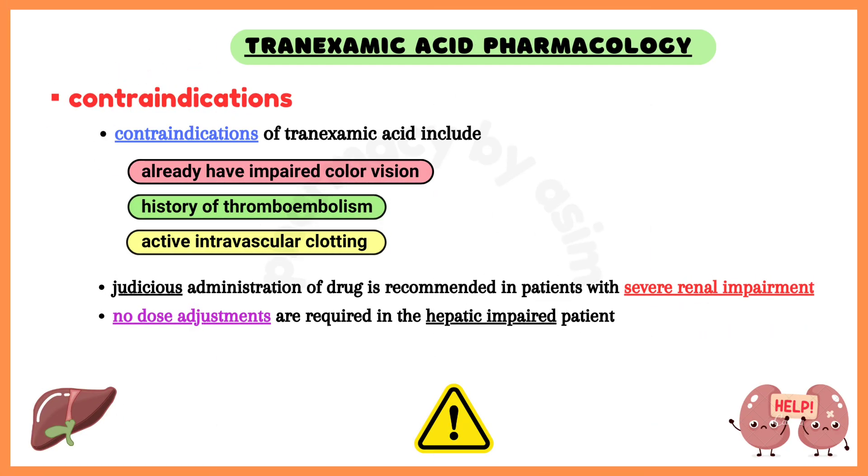Tranexamic acid is contraindicated in patients who already have impaired color vision and a history of thromboembolism, as well as active intravascular clotting.